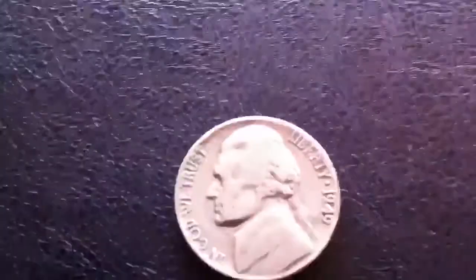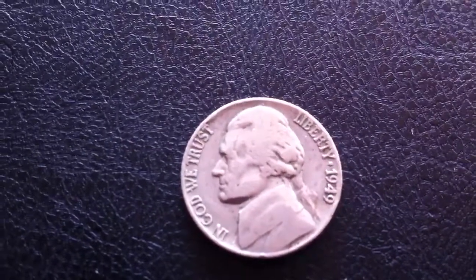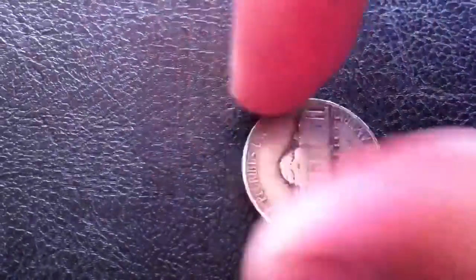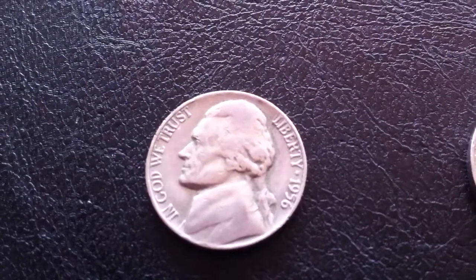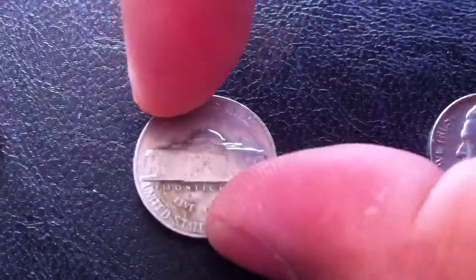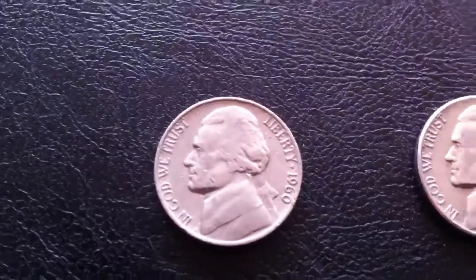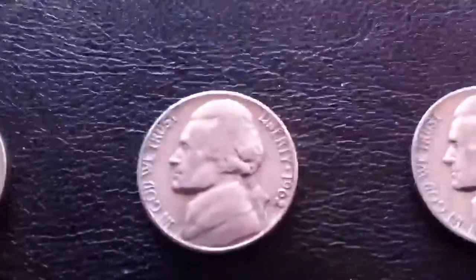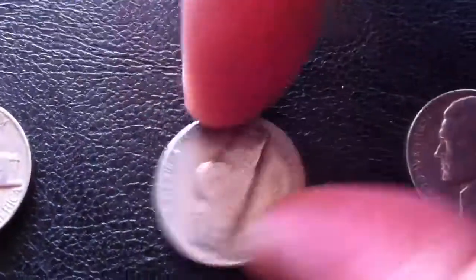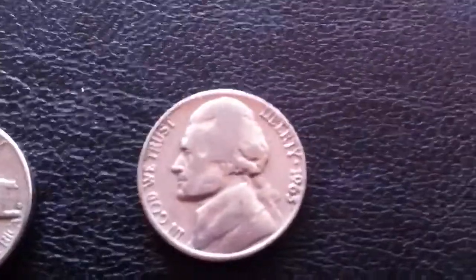Then we found some American nickels. Found the oldest one, 1949, no mint mark, so it's from the Philadelphia mint. And we found also a 1956 no mint mark, 1960 Philadelphia, 1962-D, and a 1963-D.